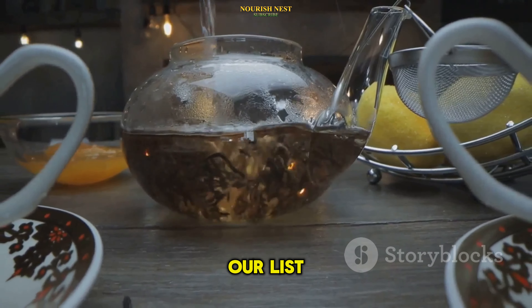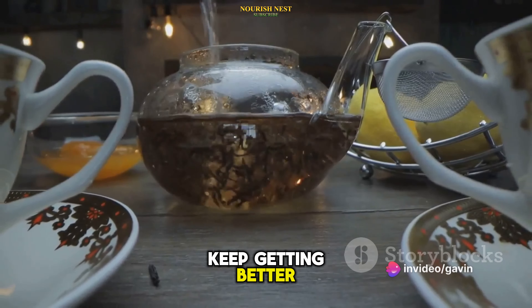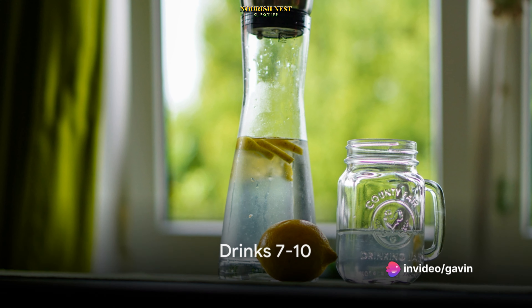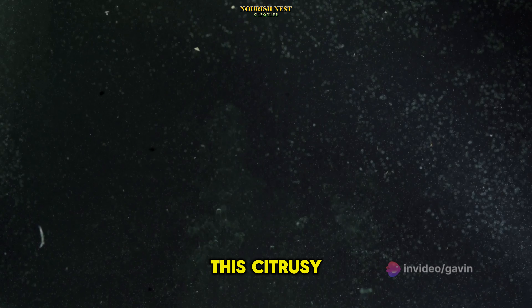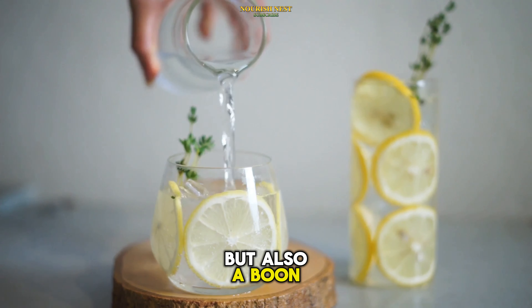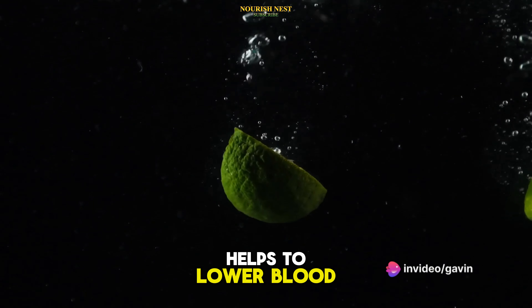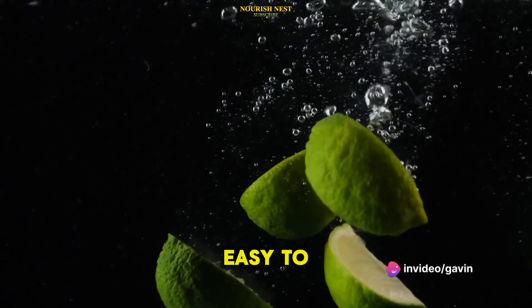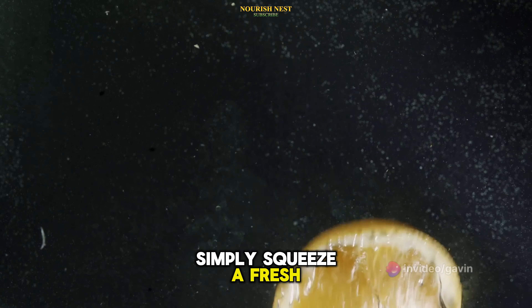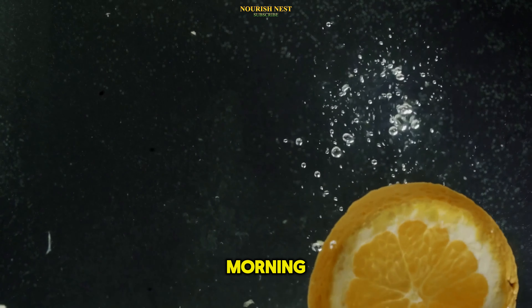We are halfway through our list and the drinks just keep getting better. Coming in next is the refreshing and beneficial lemon water. This citrusy elixir is not just a treat for your taste buds, but also a boon for your blood sugar levels. The high vitamin C content helps to lower blood sugar levels, and it's so easy to incorporate into your everyday routine. Simply squeeze a fresh lemon into your water first thing in the morning, and you're good to go.